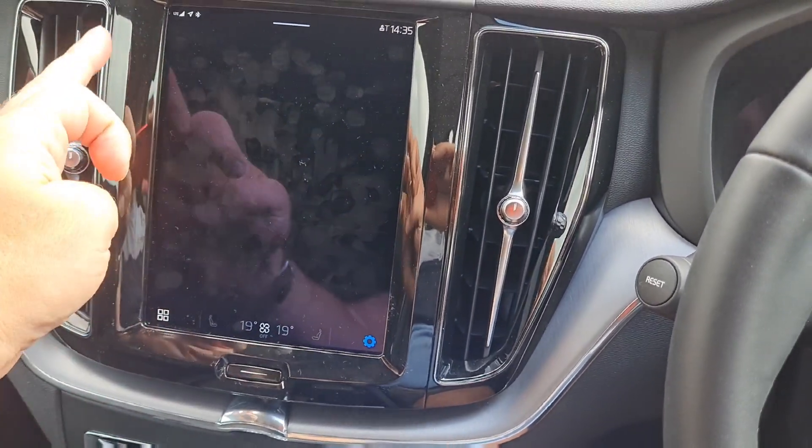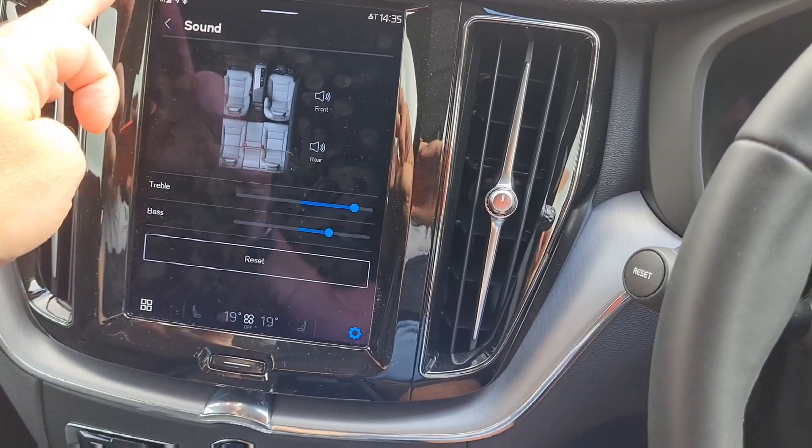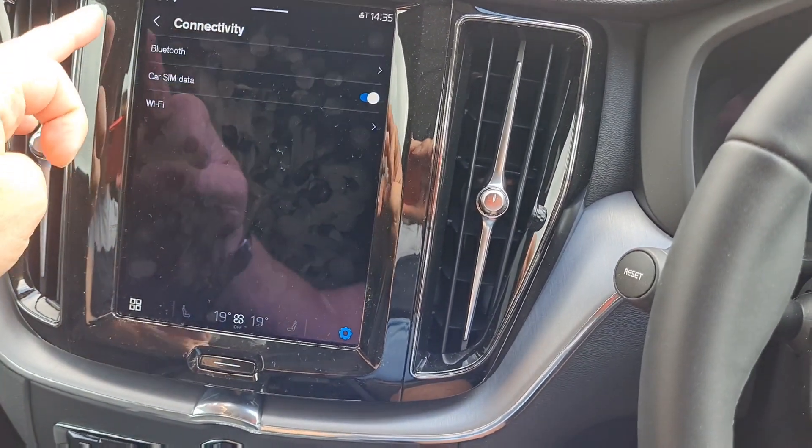Just move up and down the screen. Your sound settings, connectivity.